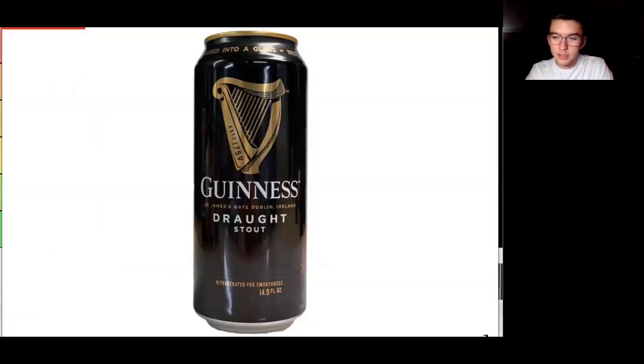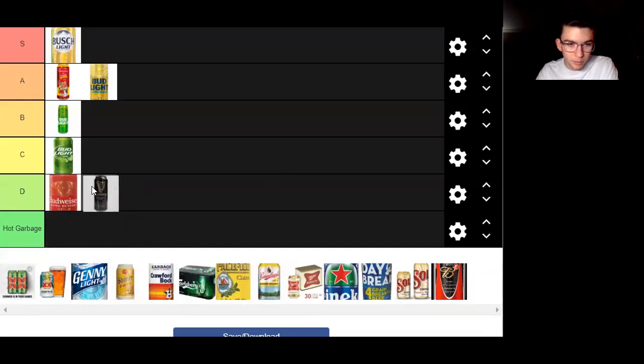Next up we have Guinness. This is a kind of disappointing can. I don't exactly know when this can was being used, but mostly it's stayed the same. It's black with some gold accents. This is not an exciting can by any means. If I saw a lineup of 10-15 cans and had to pick my favorite, I wouldn't even give this one a second look. We'll put it at D, because there's not really any redeeming qualities. You've got the harp thing and 'Established 1759,' but the design just doesn't stand out to me.